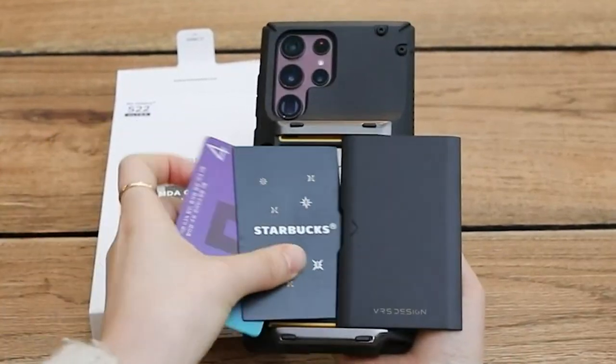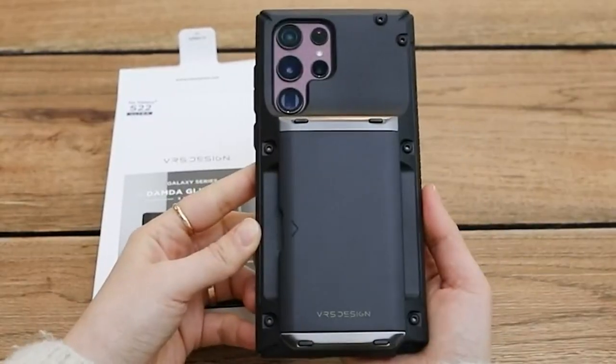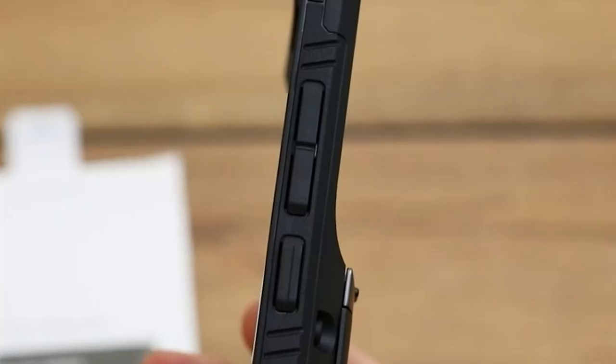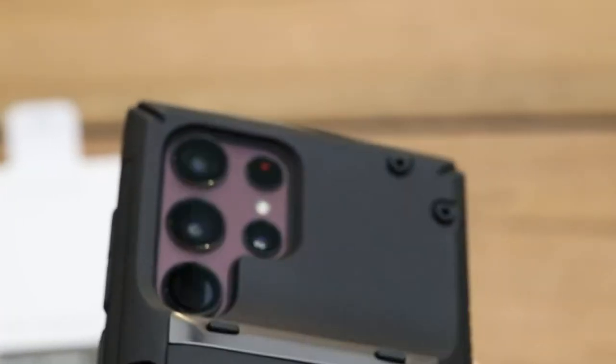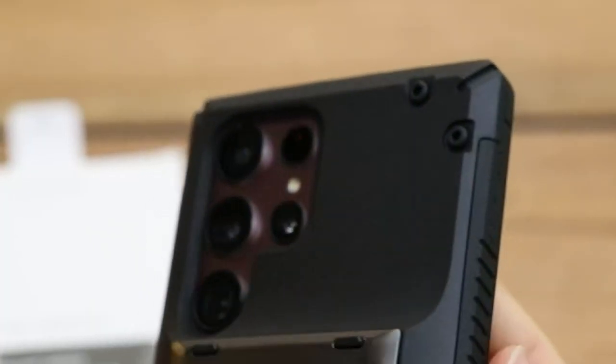Stay tuned as the best of the best are unveiled, and be ready for the reveal of a standout product that could transform your experience with the S22 Ultra. Keep watching for a number that will indicate the ultimate choice. So let's get started.